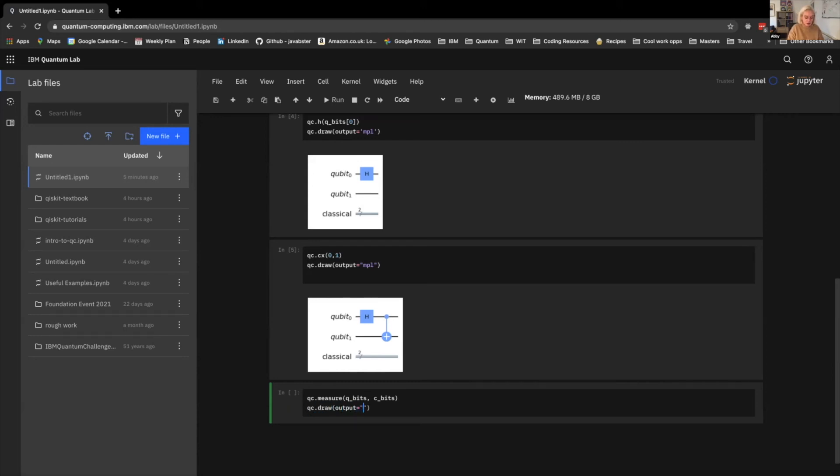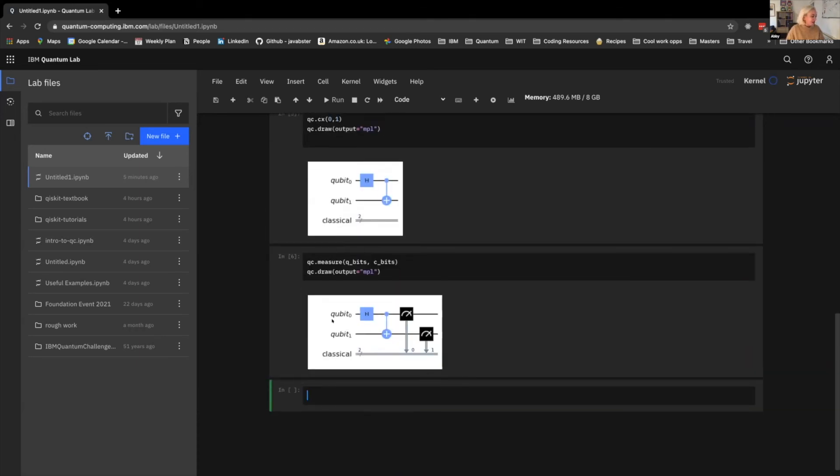Let me draw it for you — there we go. You can see this looks roughly similar to what I was showing you in the composer view. Normally, if we wanted to run this on a quantum computer, we would send it to a backend as a job, wait for that job to run, and then get it back. Because that process takes a little bit of time and we want to press on, I'm going to be using a simulator instead. Because this is such a simple circuit, we can simulate the answer since we're pretty sure we know what the outcome should be.